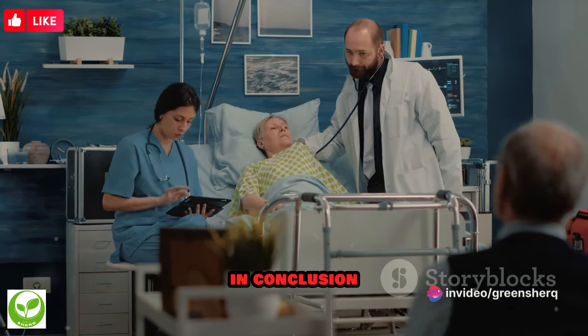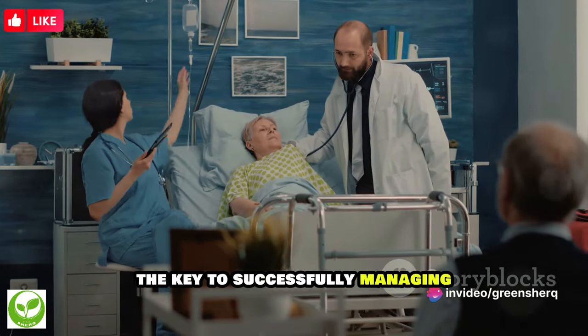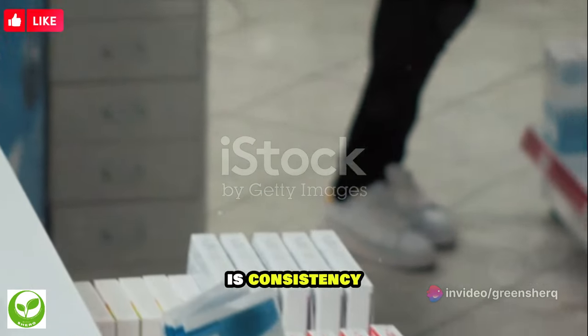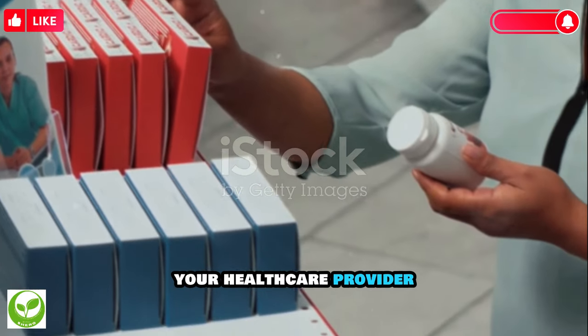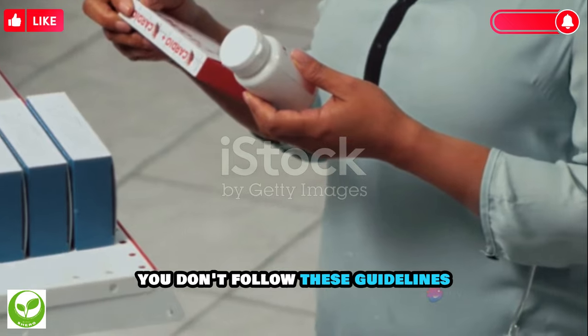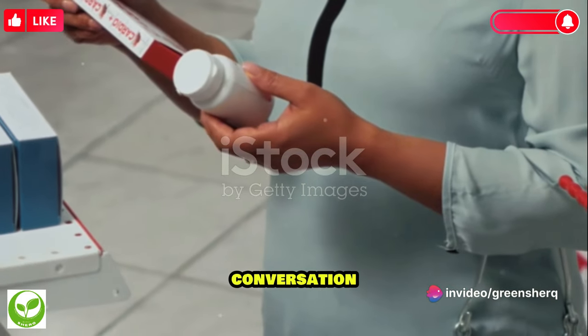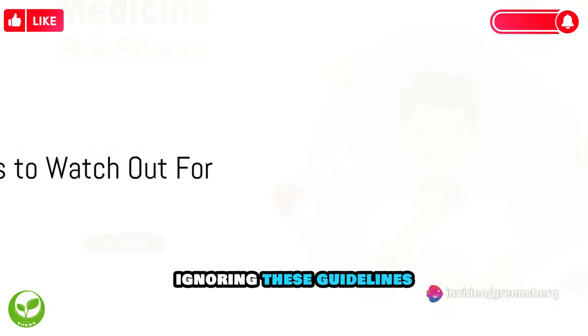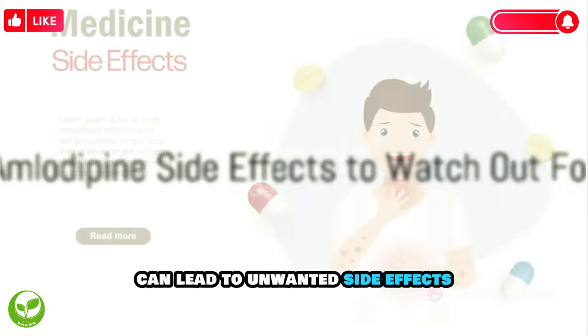In conclusion, the key to successfully managing your health while on amlodipine is consistency, attentiveness, and communication with your healthcare provider. Ignoring these guidelines can lead to unwanted side effects.